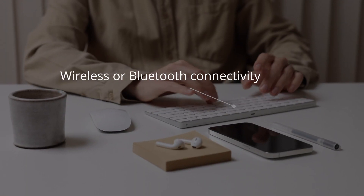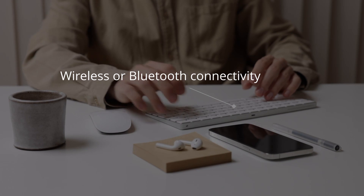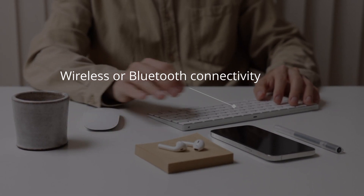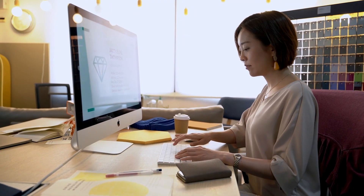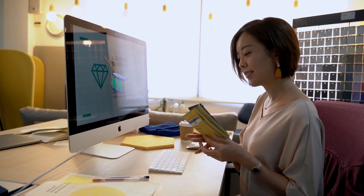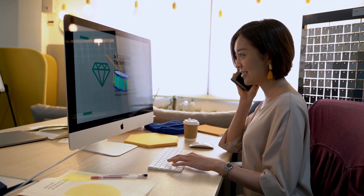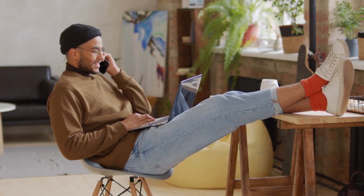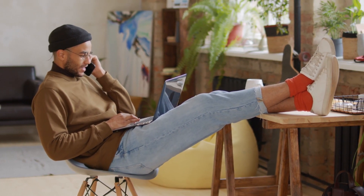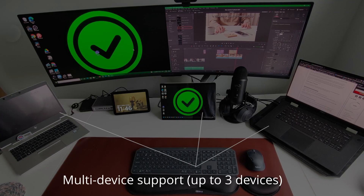Number one: wireless or Bluetooth connectivity. Now it sounds obvious, but anything that helps make the desk look less cluttered and clean is a must. Simplicity and productivity go hand in hand, and having a wireless keyboard on your desk is a great feature. It also allows you to sit back in your seat and still use the keyboard without worrying about the cable being pulled or being too short.